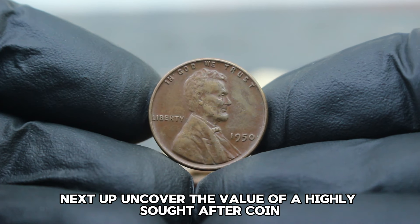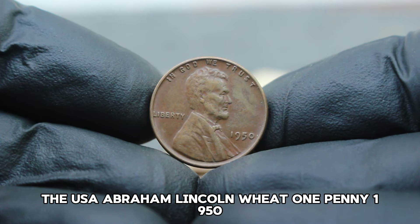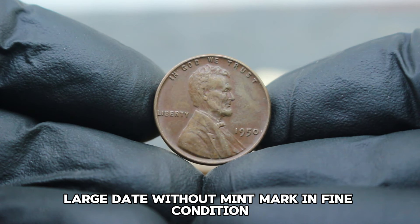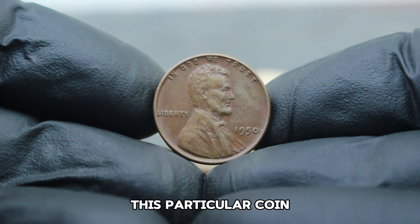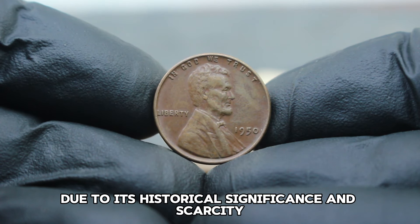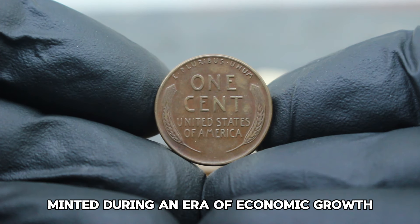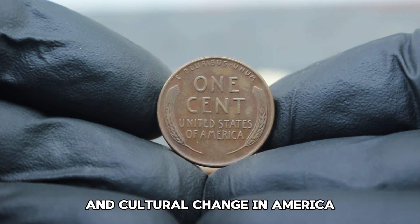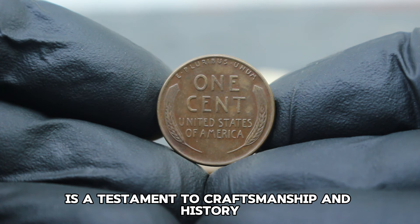Next up, the USA Abraham Lincoln Wheat one penny 1950, large date without mint mark in fine condition. This particular coin holds a special place in the hearts of collectors due to its historical significance and scarcity. Minted during an era of economic growth and cultural change in America, the 1950 Lincoln Wheat Penny is a testament to craftsmanship and history.